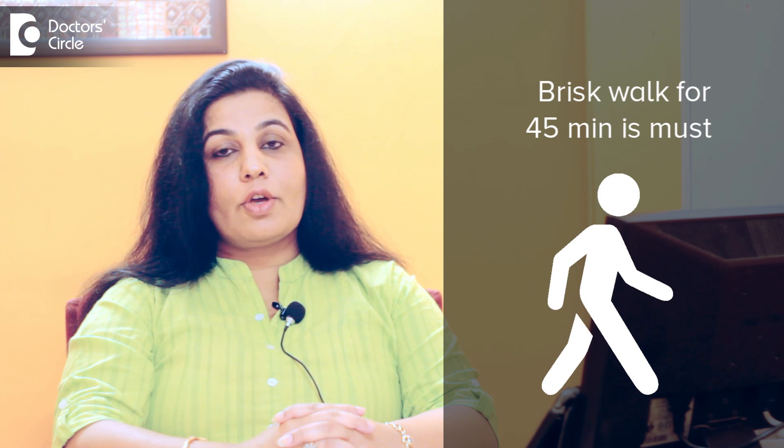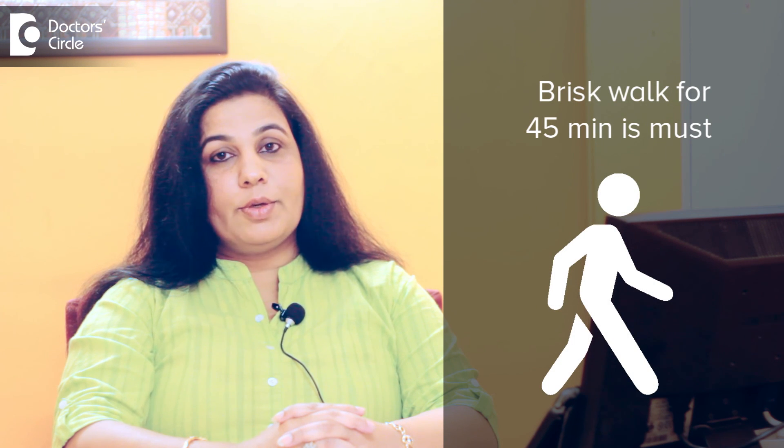Daily exercise is a must in pre-diabetics. At least 45 minutes of brisk walking is absolutely necessary. A little discipline in the lifestyle would definitely prevent a pre-diabetic from progressing into diabetes.